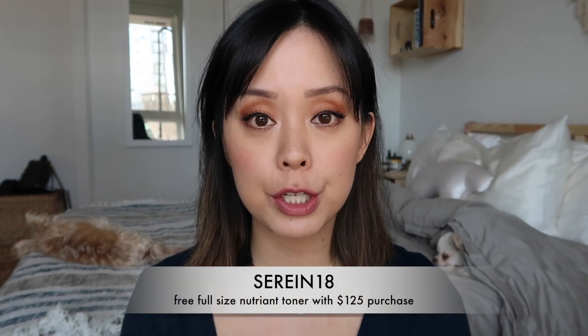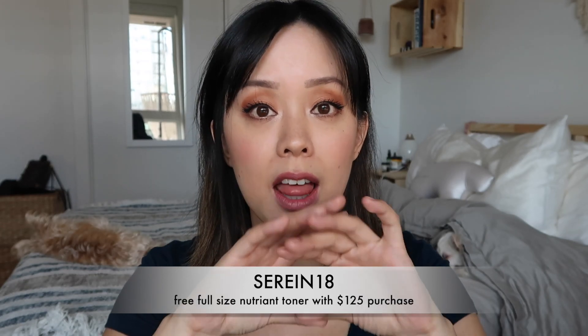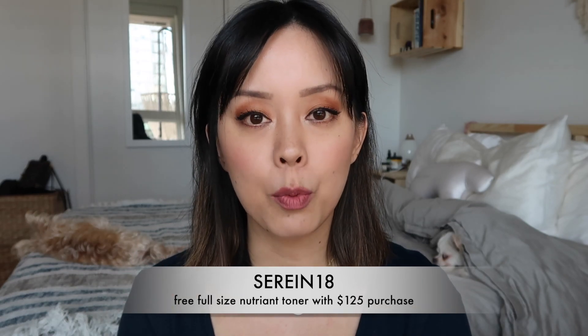PCA Skin has extended my glow skincare kit through the end of 2018 and is giving me a discount code for their website — good through the end of the year. With the kit you get a free full-size nutrient toner. These products are very universal for treating dullness, enlarged pores, and overall brightness and glow. I'll link a video in the description going through all the products, as well as last month's favorites where I talk about my PCA skin favorites.